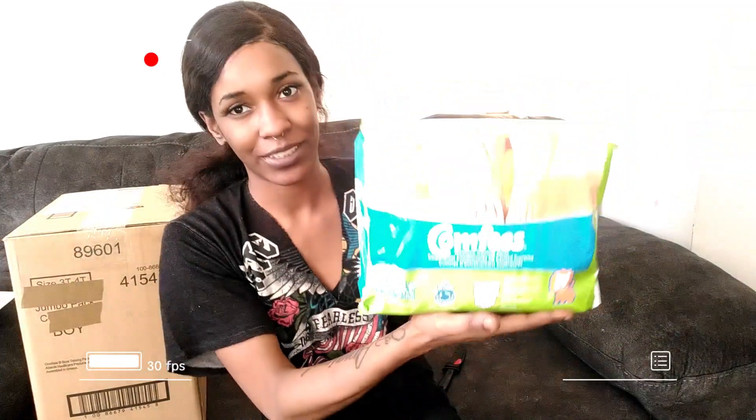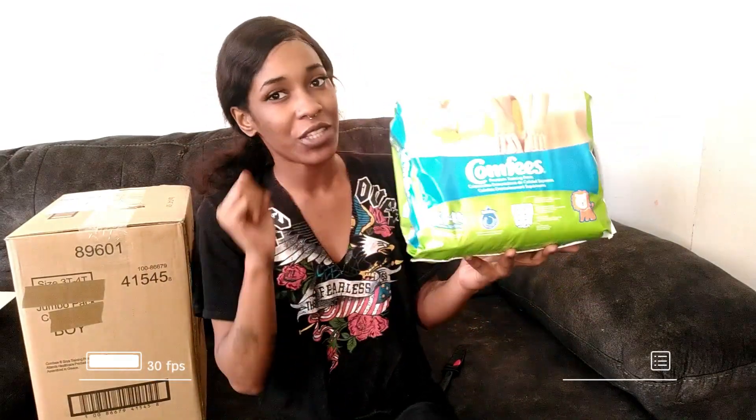Hi guys, welcome back to my channel. It's Shigaraki and I'm back with another video. Did you know that you could save thousands on diapers? They cost zero dollars to get these type of diapers — premium training pants for your toddlers. Stay tuned to learn more.